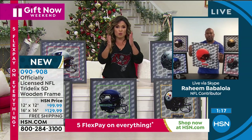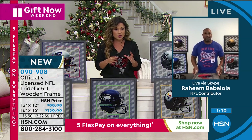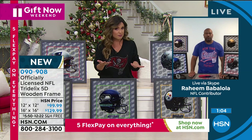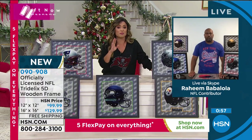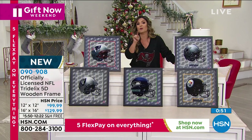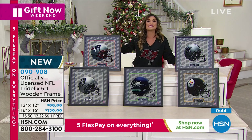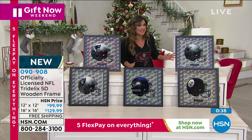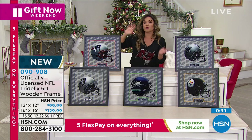If you're watching right now, you're getting first dibs because we have every single team available. We brought in a limited capsule collection — they're only able to produce so many at a time with this patented technology. What we have is what we have for the holidays and that's it. This is a really great opportunity to get it at this price with free shipping and Five Flex Pay. You can hold on to it through the end of January, all through the football season. When they're gone, they're gone.